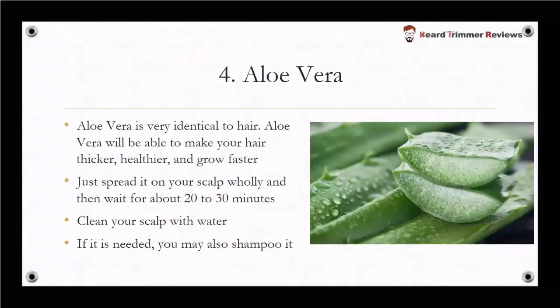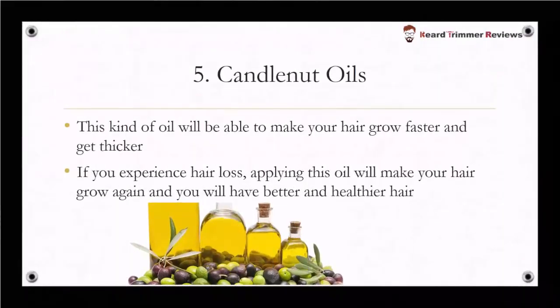The next remedy is candlenut oils. This kind of oil will be able to make your hair grow faster and get thicker. If you experience hair loss, applying this oil will make your hair grow again and you will have better and healthier hair.